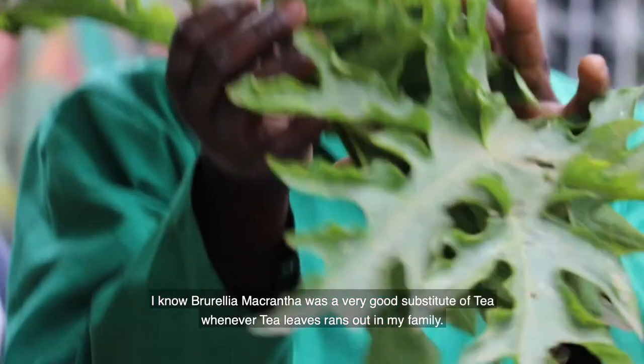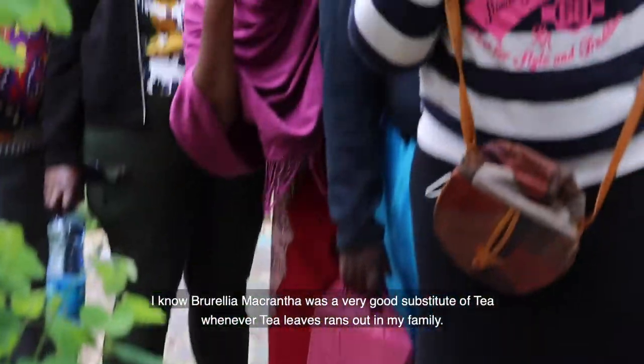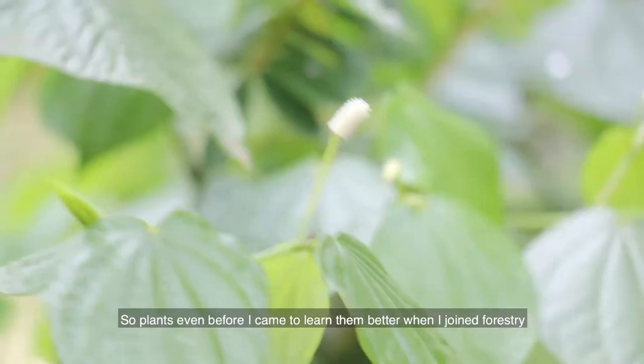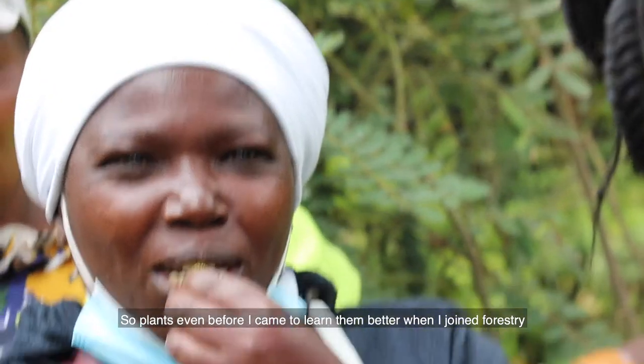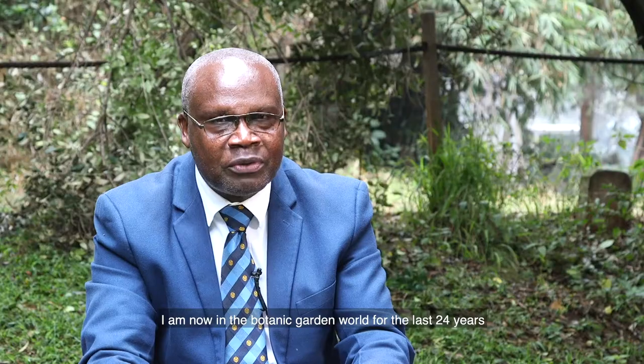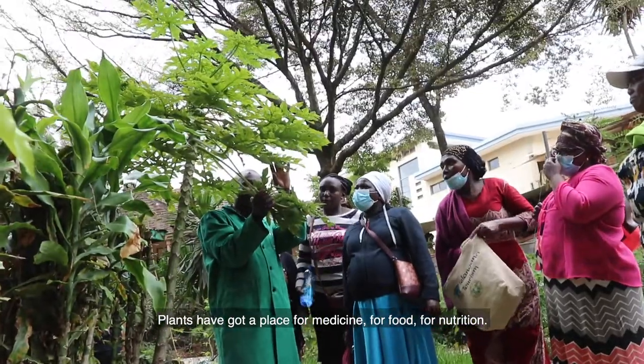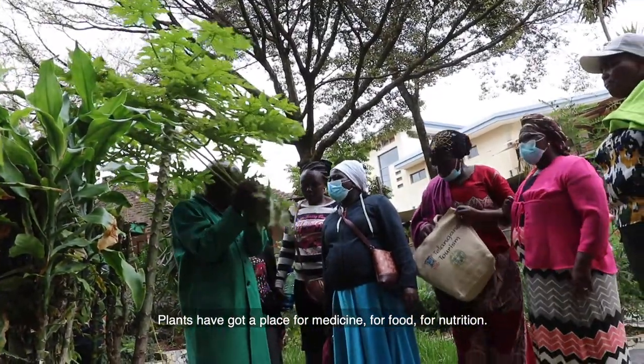I know certain plants were a very good substitute for tea whenever tea ran out in my family. Plants — even before I came to learn them better when I joined forestry — I've now been in the Botanic Garden for the last 24 years. Plants have a place for medicine, for food, for nutrition.